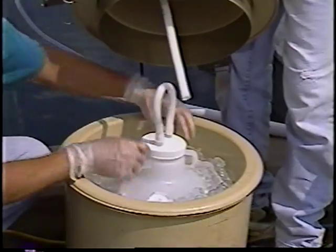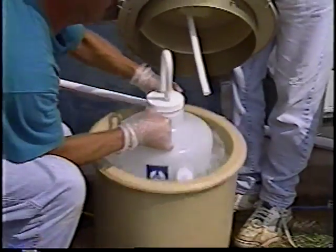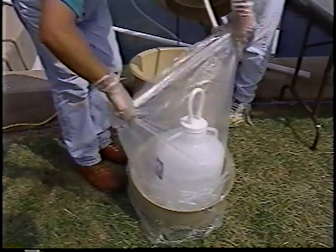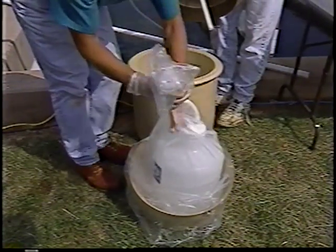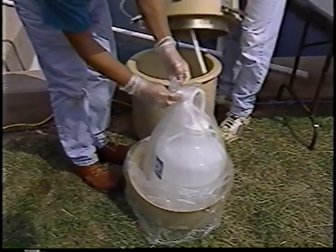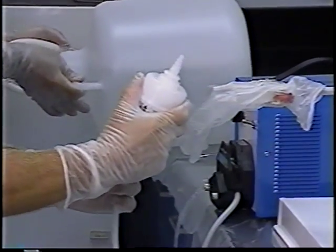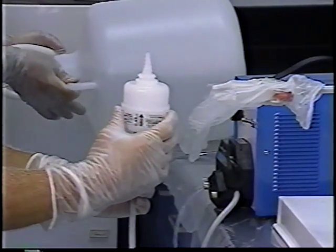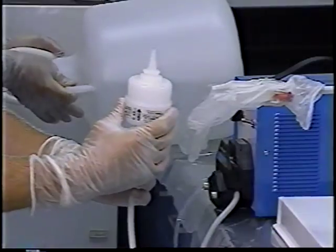Until the feasibility and efficiency of in-line filtration has been fully evaluated for composite sampling, composites collected for determination of dissolved metals have been filtered after the entire sample has been collected. Water collected with the automatic sampler can be processed under clean and controlled conditions in a laboratory or clean area on site.